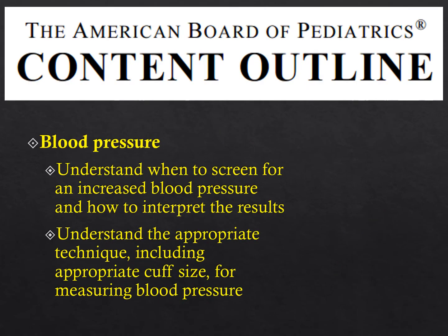What does the American Board of Pediatrics require you to know about blood pressure? You need to understand when to screen for an increased blood pressure and what to do with the results, and you need to understand the appropriate technique, including appropriate cuff size, for measuring blood pressure.